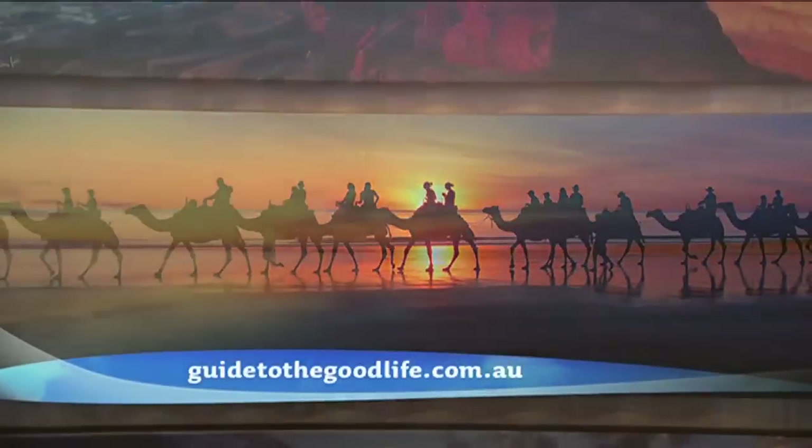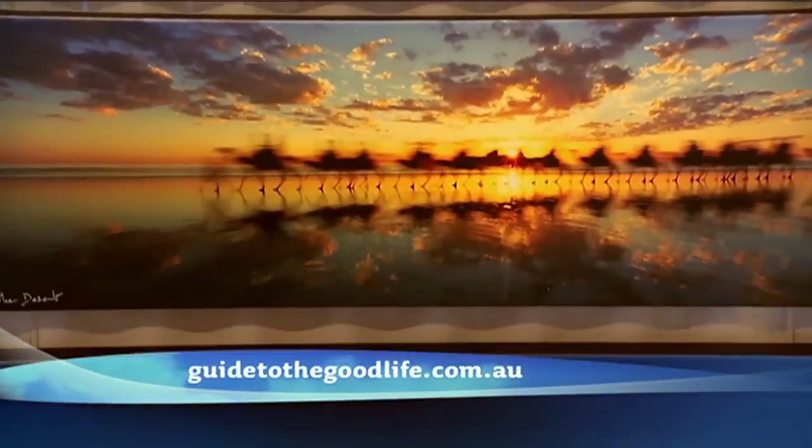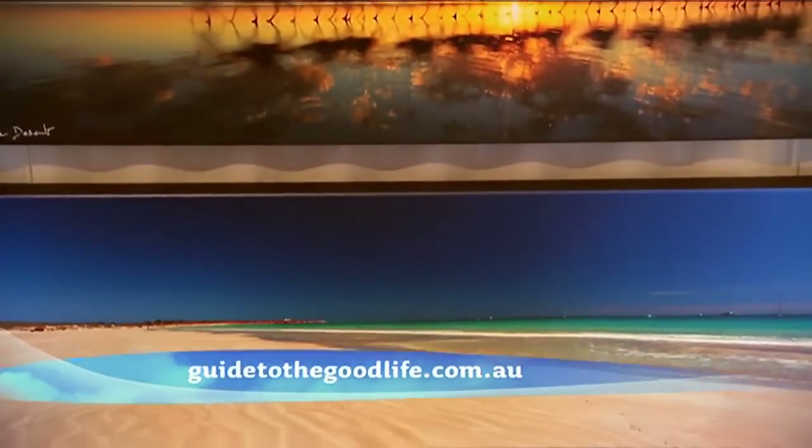If you're interested in exploring Broome or learning more about Nigel's red dirt photography, jump onto our website, guidetothegoodlife.com.au.